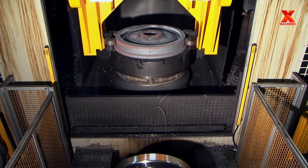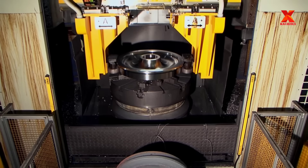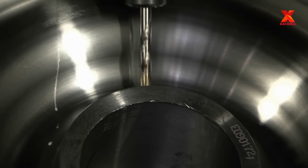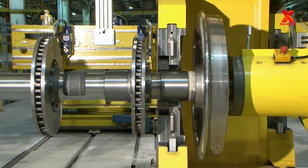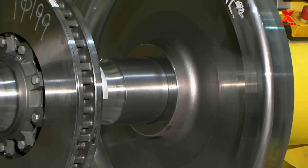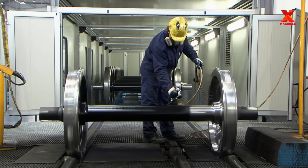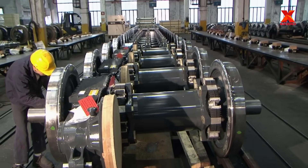Next, the wheel will be transferred to the machining workshop, where the most modern CNC lathes are operated. And finally, the process of painting and assembling into complete sets of train wheels.